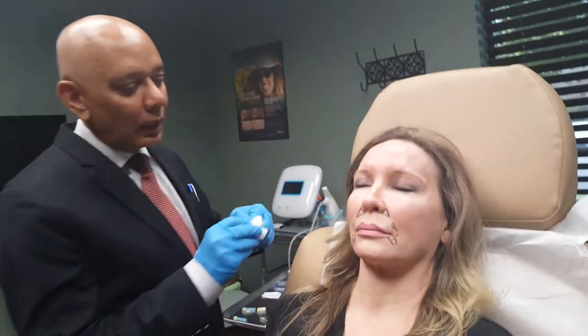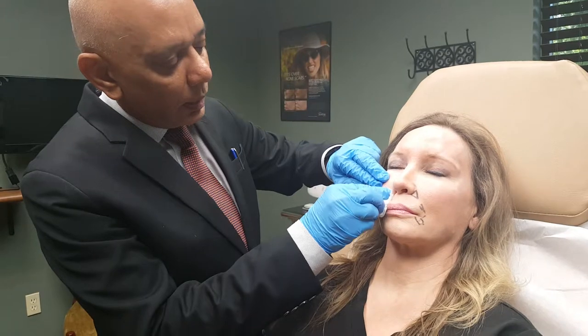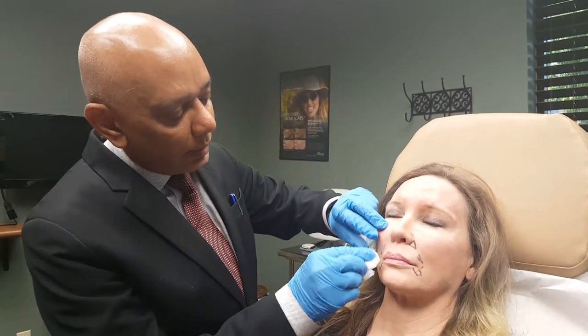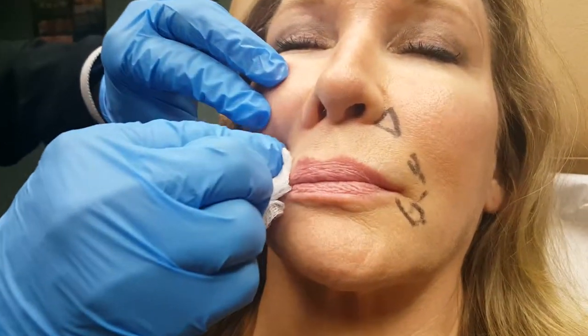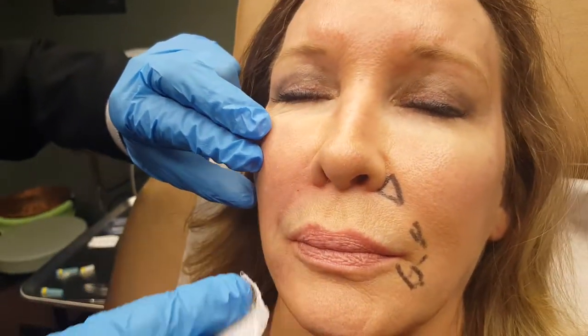I'm going to clean this area up, and you can already see there is a difference between the right side and the left side as far as the injection is concerned. It looks much younger — the depression here is gone — with minimal oozing, minimal bruising, and certainly minimal pain.